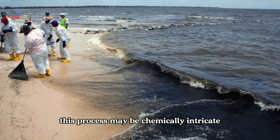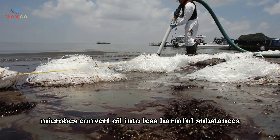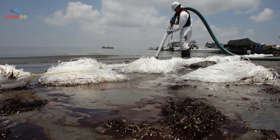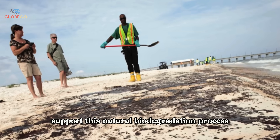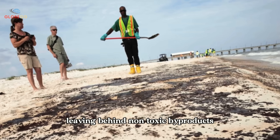While microbes do not eat oil, they chemically break down hydrocarbons through complex biological processes. The outcome is clear: microbes convert oil into less harmful substances such as carbon dioxide and water. In oil-contaminated soil, introducing microbial enzymes can support this natural biodegradation process, leaving behind non-toxic byproducts.